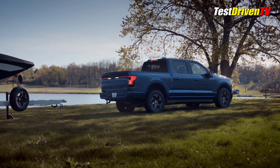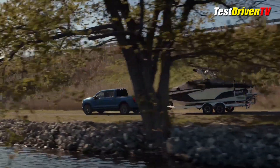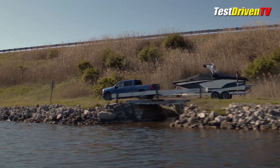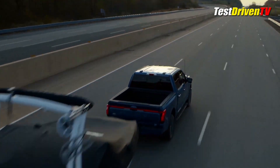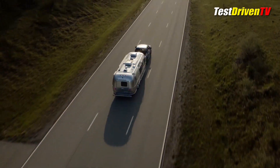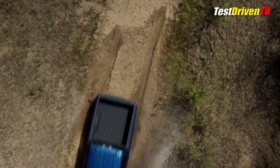With four selectable drive modes — normal, sport, off-road, and tow/haul — it promises up to 300 miles of range with the extended range battery and 230 miles with the standard one. Payload capacity proves an all-electric pickup isn't a compromise, with up to 2,000 pounds of payload and a maximum 10,000 pounds of available towing capacity. Handling and stability are improved due to its fully independent suspension and low center of gravity from the battery pack, which is centered between the frame rails in a waterproof casing and well-protected with skid plates.